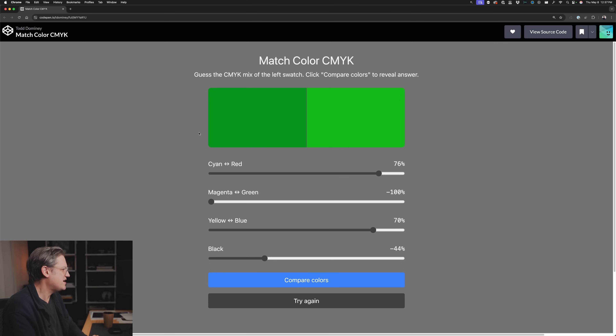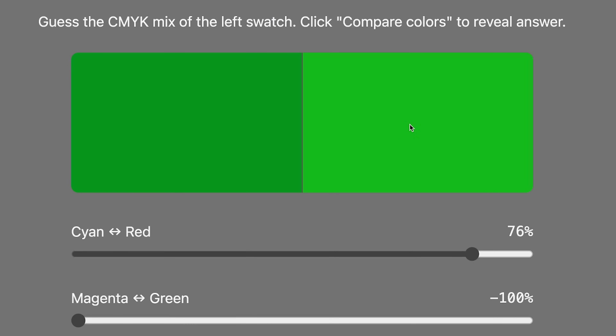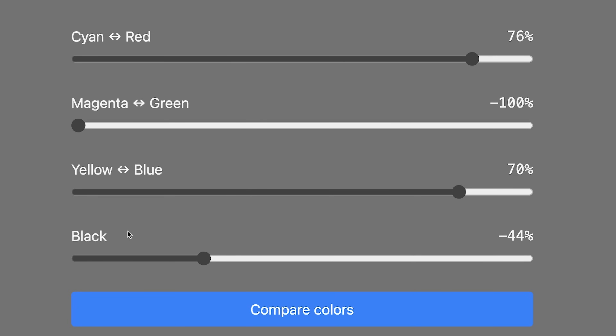So I came up with an idea and wrote up a big list of stuff, put it into ChatGPT, and we had a back and forth for probably three or four hours. It took a while for it to understand what I wanted and how the app should work. I'll put a link down below in the video description so you can try it out. Basically, the goal is to take a color swatch and change its components — the levels of cyan, magenta, yellow, and black — very similar to selective color in Photoshop.